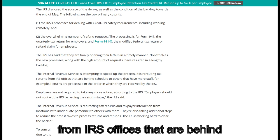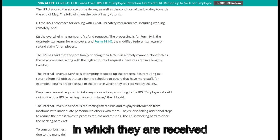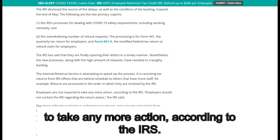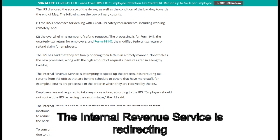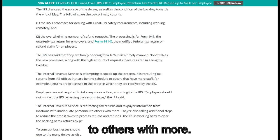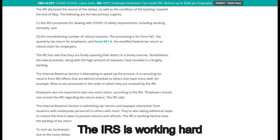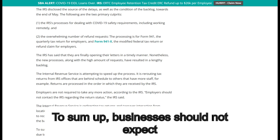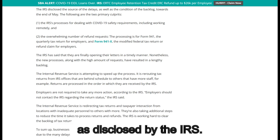The Internal Revenue Service is attempting to speed up the process. It is rerouting tax returns from IRS offices that are behind schedule to others that have more staff. Returns are processed in the order in which they are received by the IRS. Employers are not required to take any more action; according to the IRS, employers should not contact the IRS regarding the return status. To sum up, businesses should not expect an employee retention credit refund anytime soon due to the many delays as disclosed by the IRS.